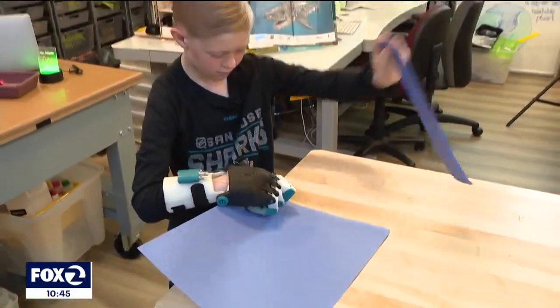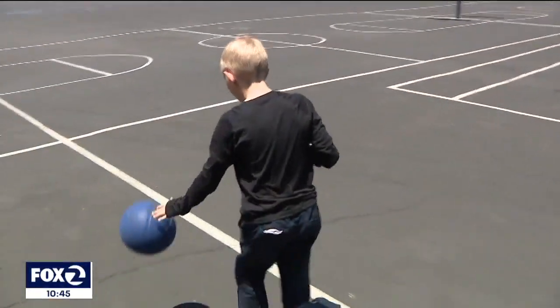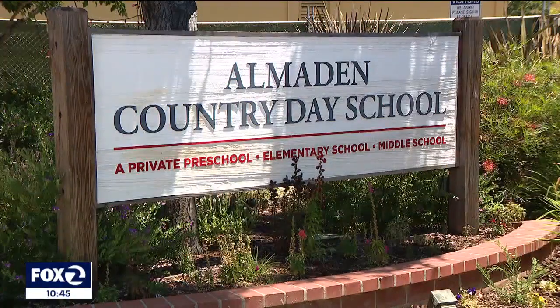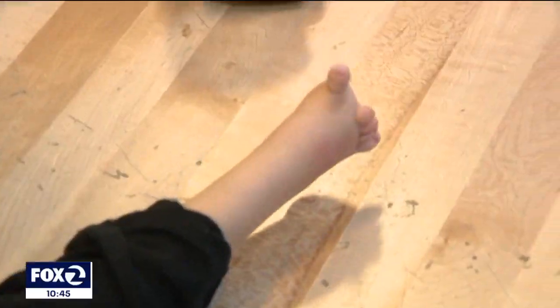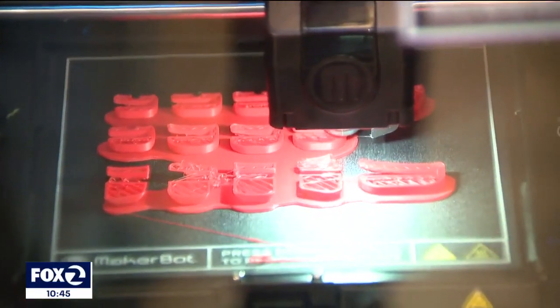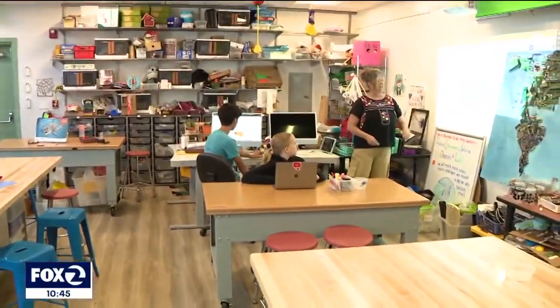Ripping a piece of paper never felt so good. Trent DeSantis is a third grader at the Almaden Country Day School in San Jose. He was born without a fully formed right hand. So when Trent's mother discovered the school had a 3D modeling class, she challenged the eighth graders to make a prosthetic hand for her son.